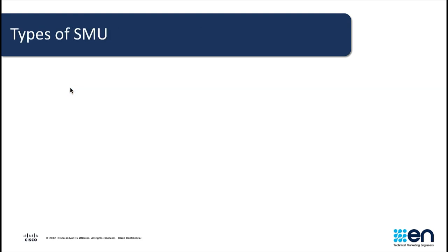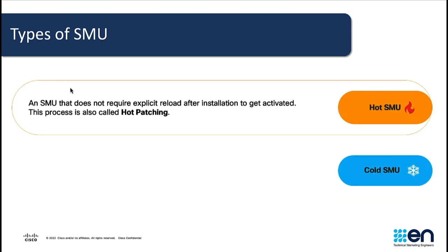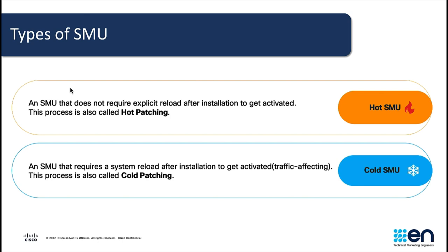There are two types of software maintenance upgrades called hot SMOO and cold SMOO. A hot SMOO is a SMOO that after installing and activating, a system reload would not be required. This process is called hot patching. Cold SMOO, on the other hand, requires a system reload or reboot of the system, which usually disrupts the flow of traffic. This process is called cold patching. A good point to keep in mind is that the nature of a bug or vulnerability to be fixed determines whether a hot or cold SMOO will be performed on a switch. Ultimately, we want to perform hot patching, where traffic is not disrupted and bug fixes are applied seamlessly.